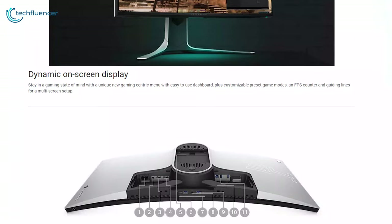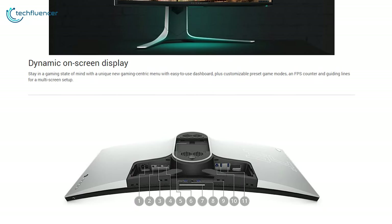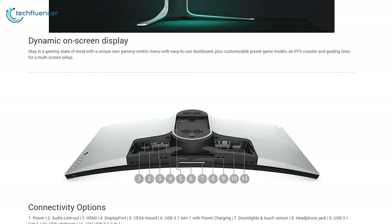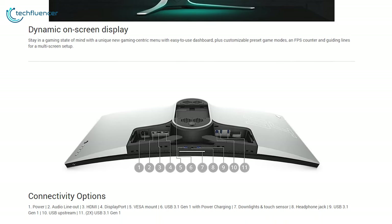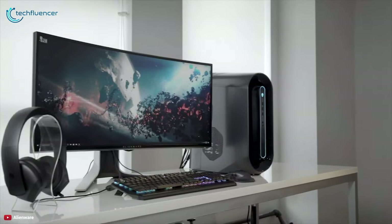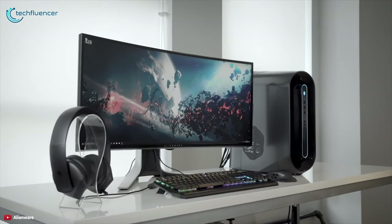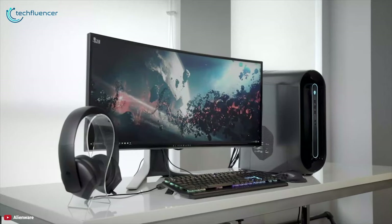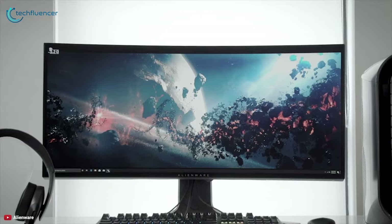This monitor comes with Alienware's signature ergonomic design, which does an excellent job in cable management and features AlienFX custom lighting. It offers ample connectivity options including downlight touch sensor, USB 3.1, HDMI, and more. The Alienware AW3420DW is an ultra wide monitor that checks all the boxes for high-end gaming, with a beautiful design, super resolution, and short response rate.